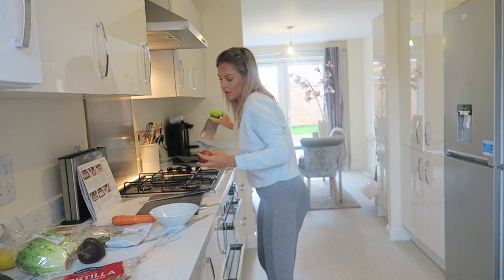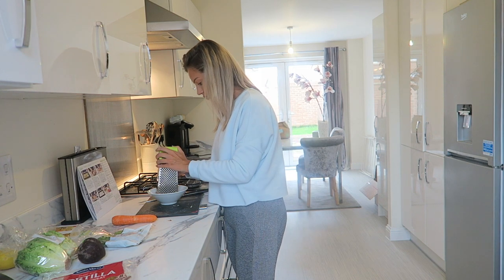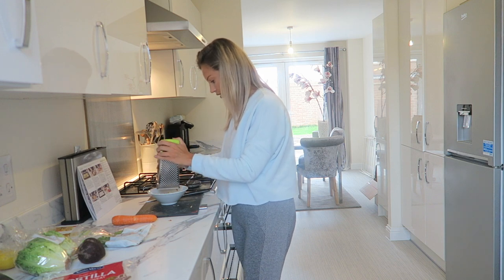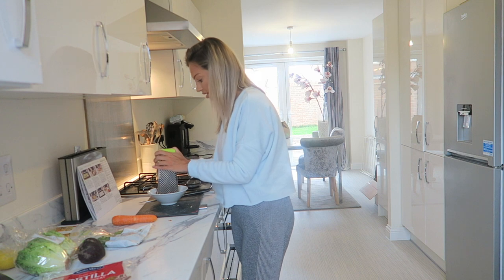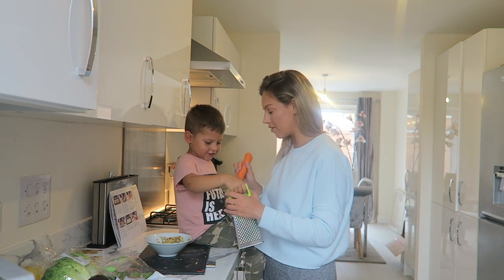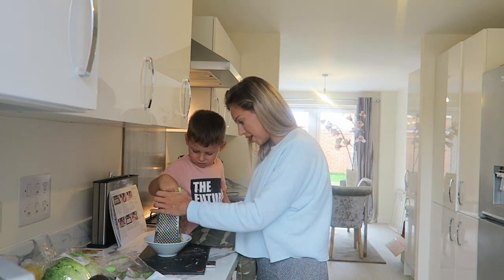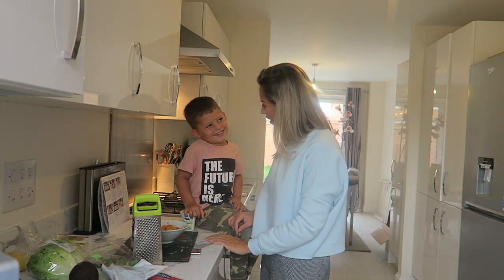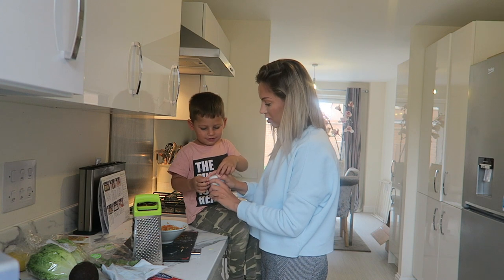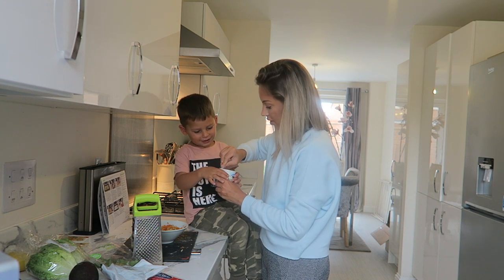I've never actually made my own slaw before — it doesn't even cross my mind because I don't like the coleslaw you get from supermarkets, so I just wouldn't buy it. But making my own, I actually like everything going into it so I'm sure I'll genuinely like it. Jensen has just come in and asked if he could help me grate the carrot, so we're going to do it together. He's never used a grater before. You rub the carrot like that — we're making slaw! Then we pour in the natural yogurt like this, pull the top off.